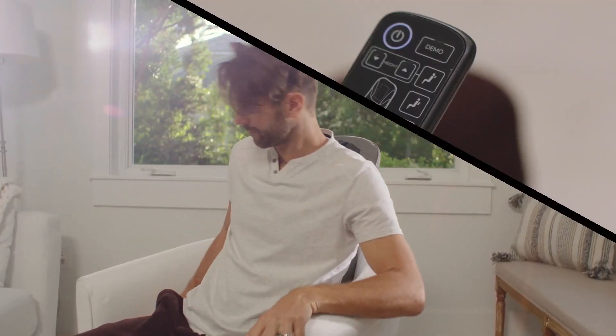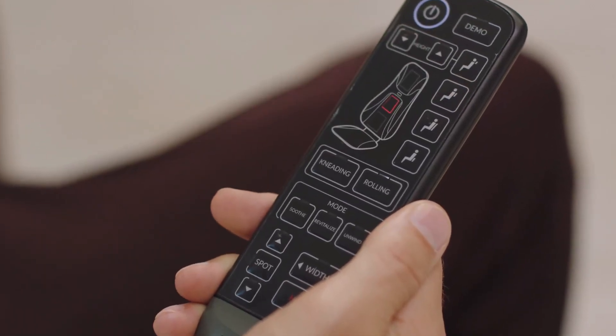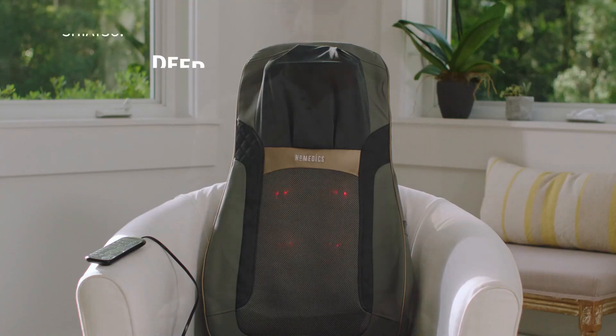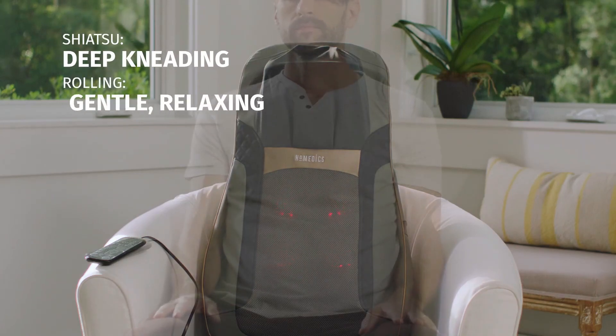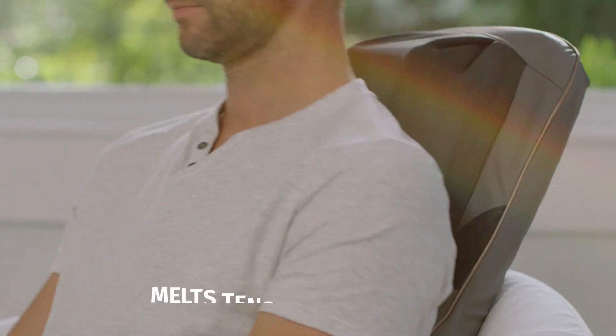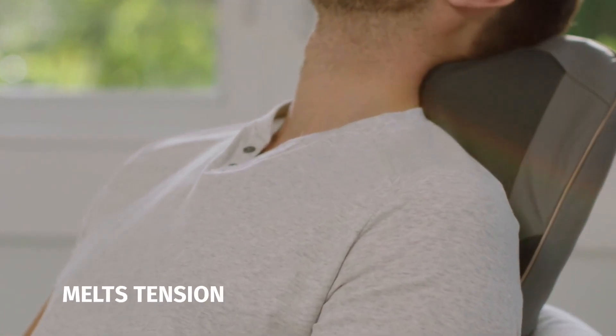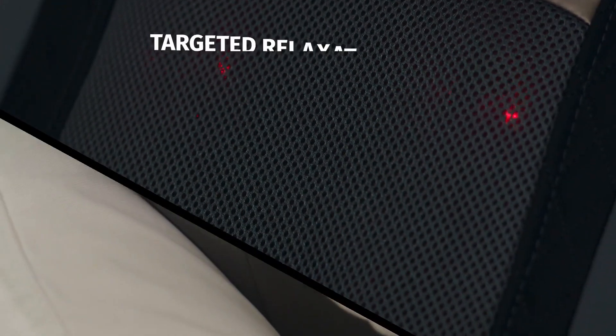We like this Hometics product since it's simple but effective, with kneading and built-in warmth. You can easily transport this from room to room or even travel with it — it weighs 17 pounds — and set it on nearly any chair. It is secure to your office chair, kitchen or living room seat, or any other type of ordinary chair with an integrated strap system. The handheld programmable controller allows you to customize the distance or width between the massage heads for customized coverage.